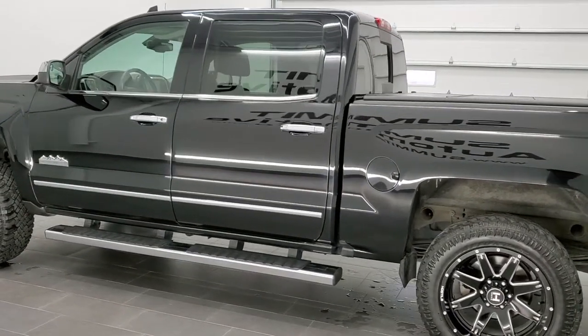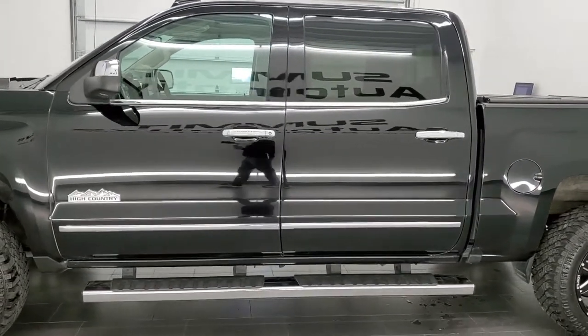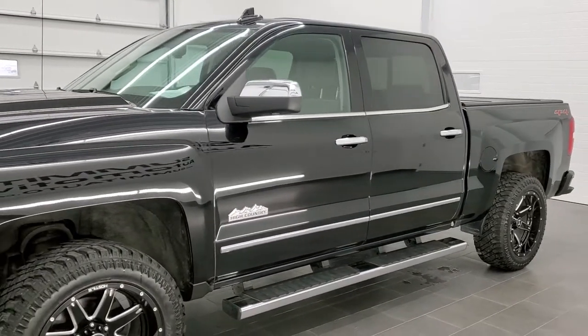It has a fresh oil and filter change. All the fluids have been checked and topped off. The truck has been gone through mechanically 100% for the state of Wisconsin inspection process and is 100% ready to go.